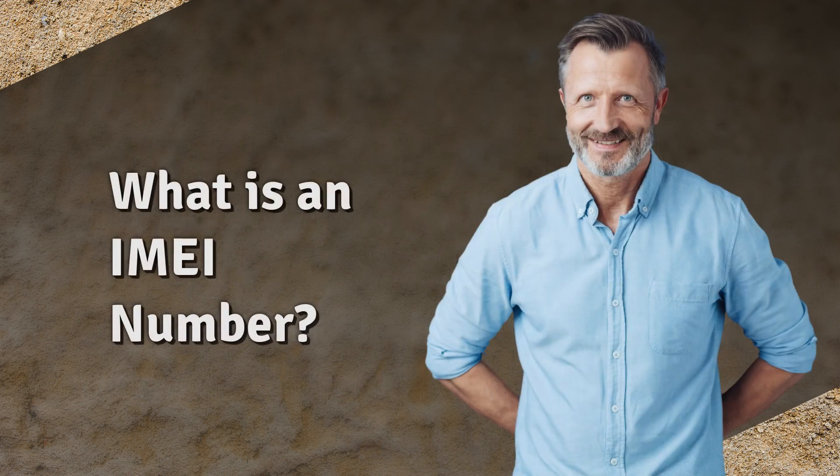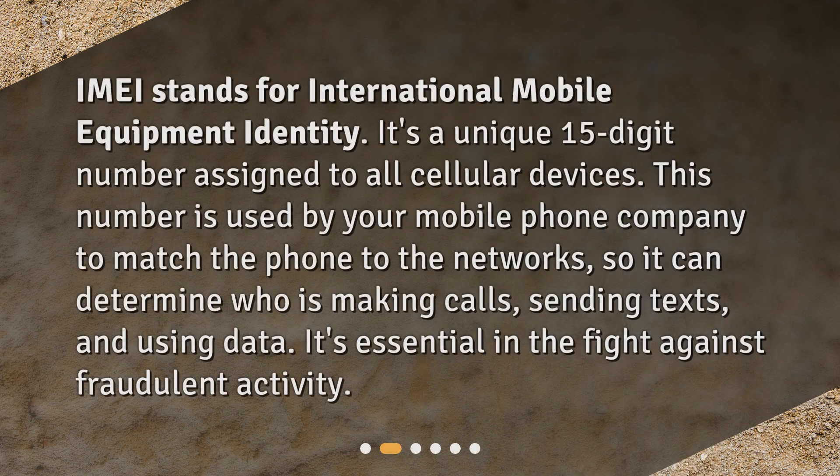What is an IMEI number? IMEI stands for International Mobile Equipment Identity. It's a unique 15-digit number assigned to all cellular devices. This number is used by your mobile phone company to match the phone to the networks, so it can determine who is making calls, sending texts, and using data. It's essential in the fight against fraudulent activity.